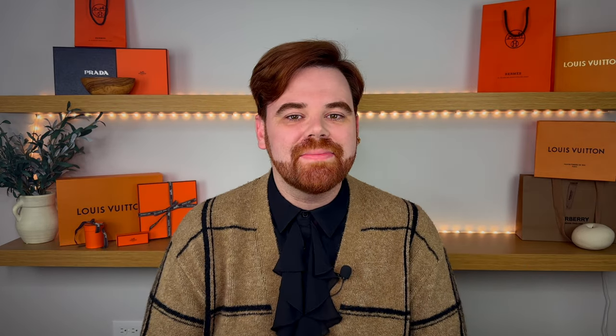Before we dive in, my name's Caleb. I post lifestyle and luxury related content every Wednesday, Friday, and Saturday, so if that's something you're into, go ahead and hit the subscribe button down below. Consider joining the membership — we have an awesome engaged community, Discord, member meetups, extra perks, and early access to new videos.